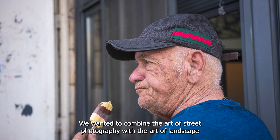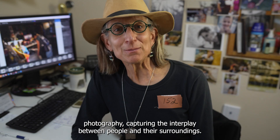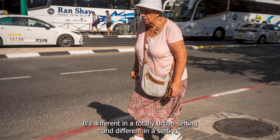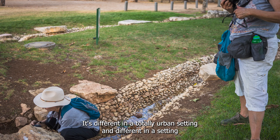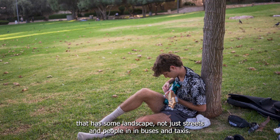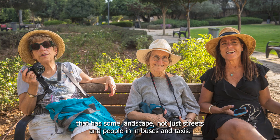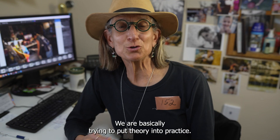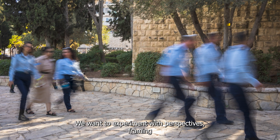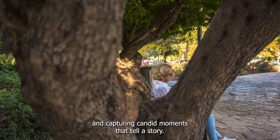This is our workshop challenge: combining the art of street photography with the art of landscape photography, capturing the interplay between people and their surroundings. It's different in a totally urban setting — just streets, people, buses, and taxis — versus a setting that has some landscape. We're basically trying to put theory into practice, experimenting with perspectives, framing, and capturing candid moments that tell a story.